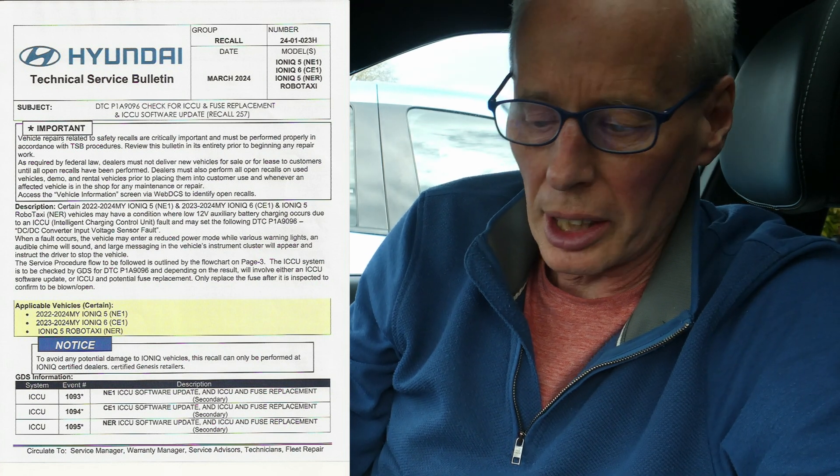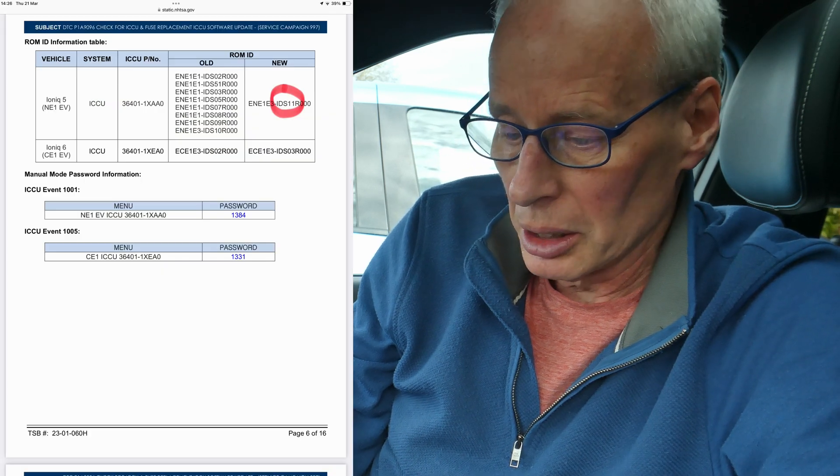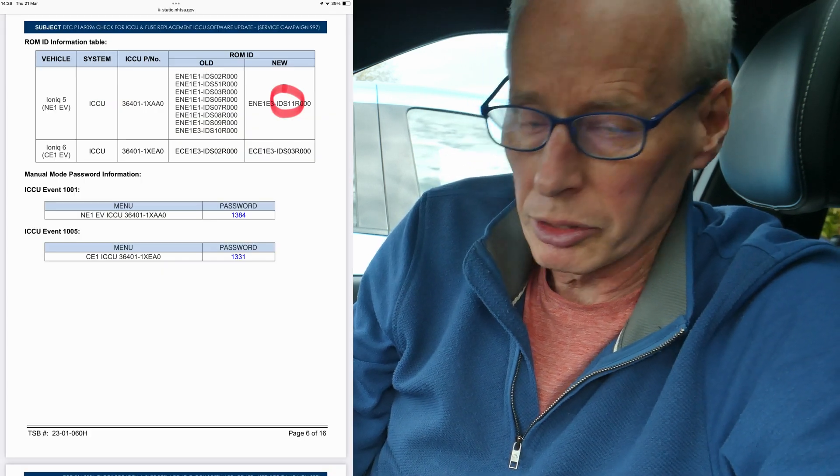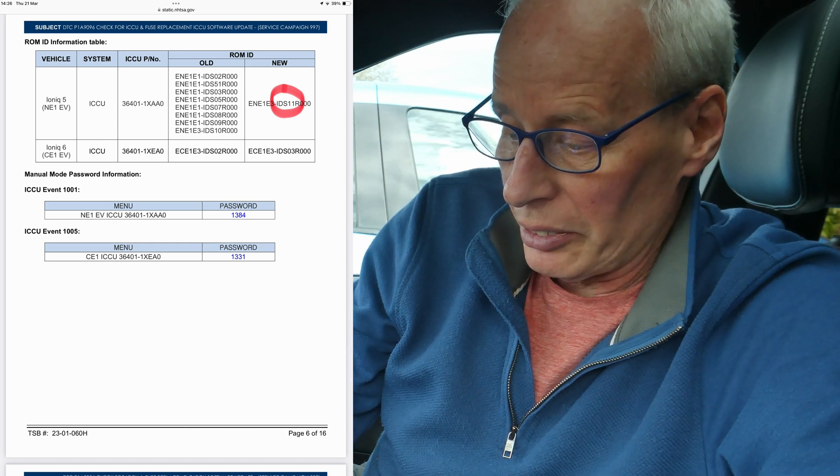Hello and welcome to another episode. This is a quick update on the unfolding story of the 2024 Hyundai Group ICCU recall. People keep saying isn't this a repeat of last year's summer update, and no it's not. This is a different firmware number in the ICCU firmware. I've got the old Hyundai GSB from last year and the new one from this year. Last year's version has an 11 in it and this year's version has a 13 in it, so that tells me it's a new software version.